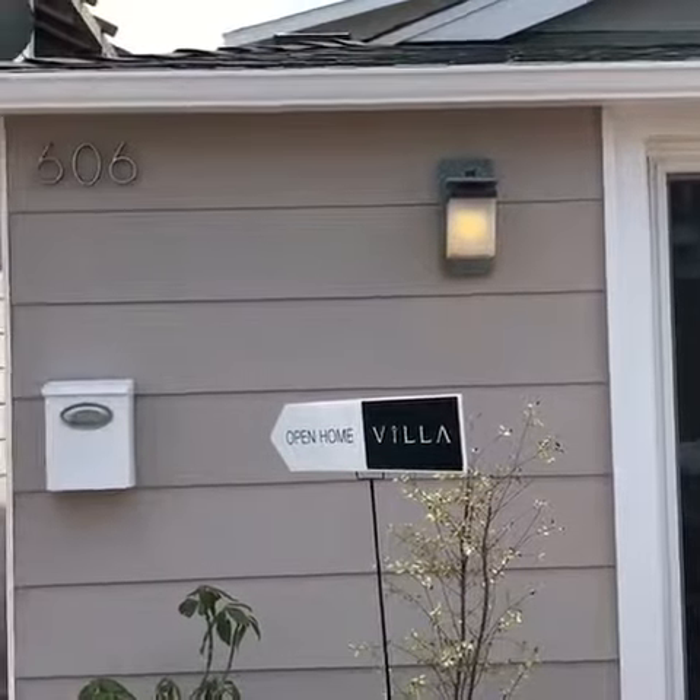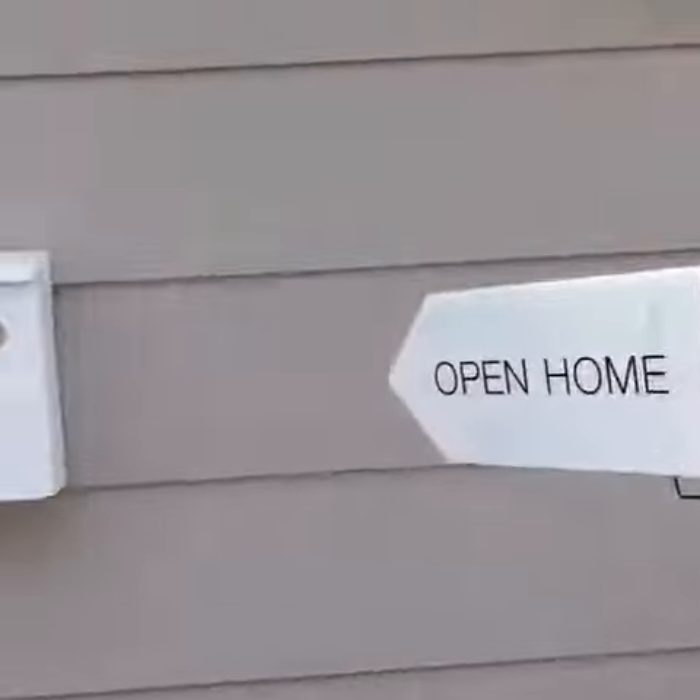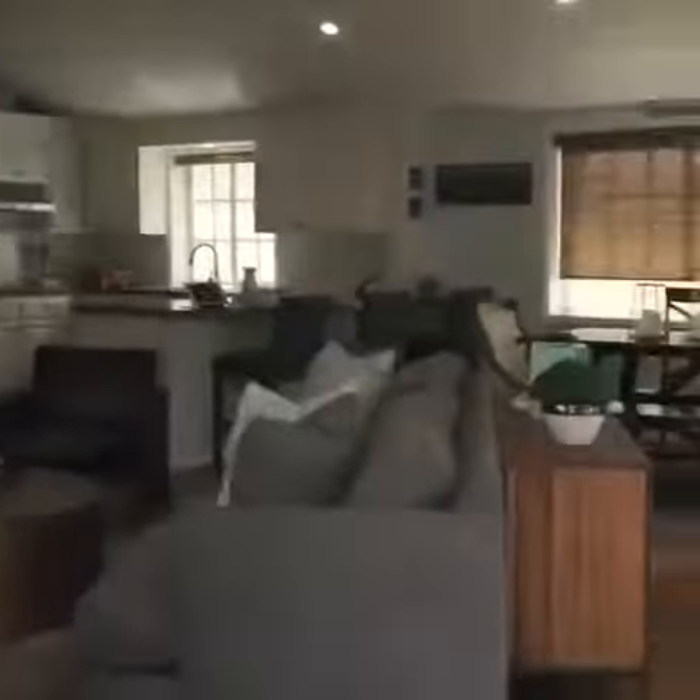Here we are at 606 36th Street, Pinkport Beach. Open house today until 4 o'clock. Come look at this beautiful house. Here's my awesome husband Jim.